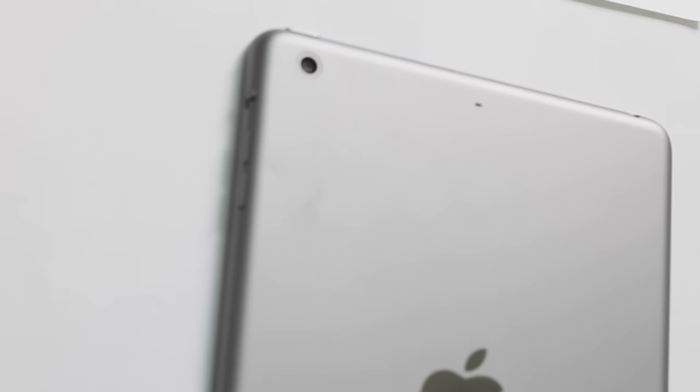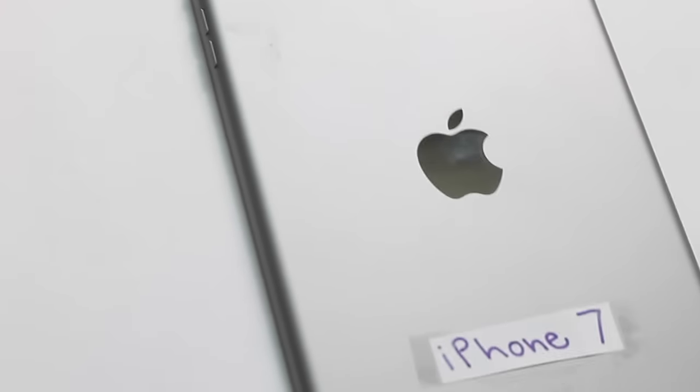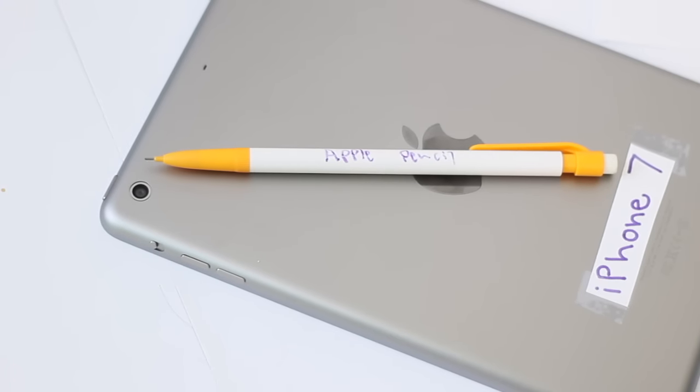Many colors were requested, but we decided to just go with the slick gray. And after many requests to be able to customize your iPhone, we came up with the Apple Pencil.